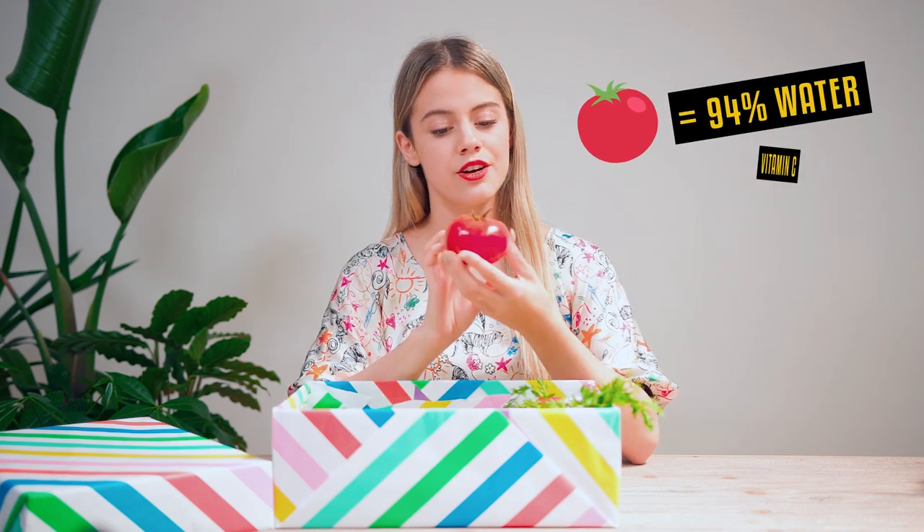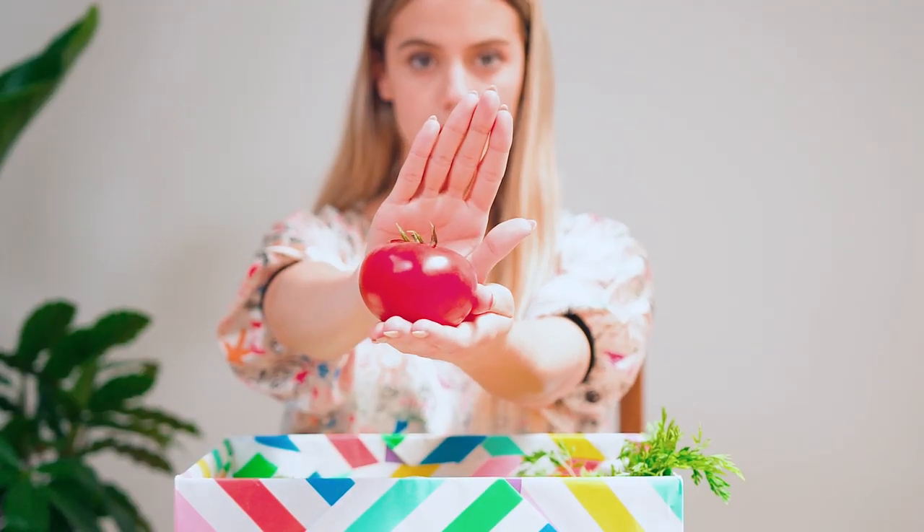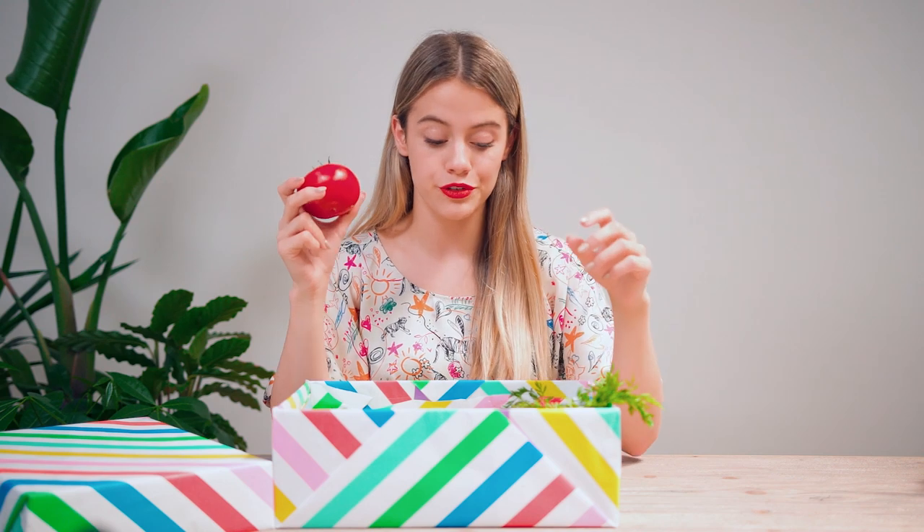Tomatoes are super hydrating too — made of 94% water. They contain a lot of vitamin C, which helps the formation of collagen. Don't keep tomatoes in the fridge; it will make them lose their taste. And don't worry if you're out of tomatoes — you can always use a peach.